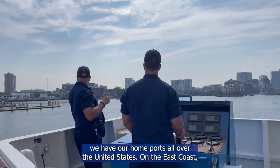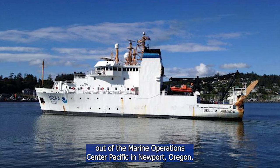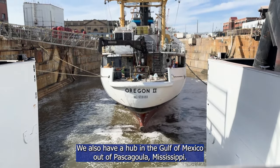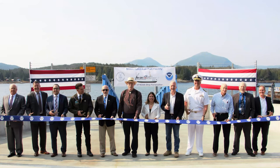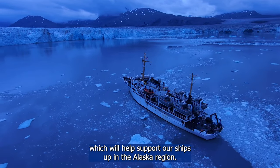Because NOAA is a U.S. agency, we have our home ports all over the United States. On the East Coast, our ships are supported out of Norfolk, Virginia, at the Marine Operations Center Atlantic, whose future home is Newport, Rhode Island. On the West Coast, we have our ships supported out of the Marine Operations Center Pacific in Newport, Oregon. We also have a hub in the Gulf of Mexico out of Pascagoula, Mississippi, and ships coming in and out of Hawaii at our Marine Operations Center Pacific Islands. And in Alaska, we just added the Ketchikan home port, which will help support our ships up in the Alaska region.